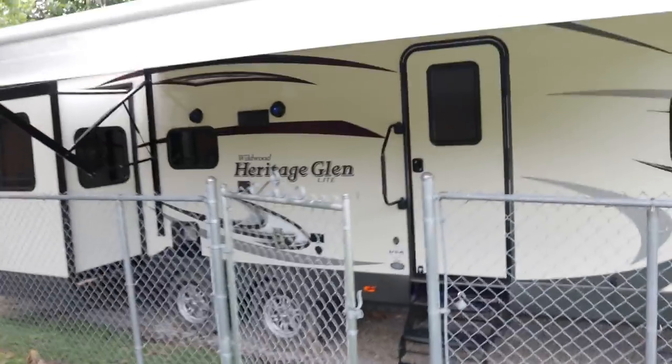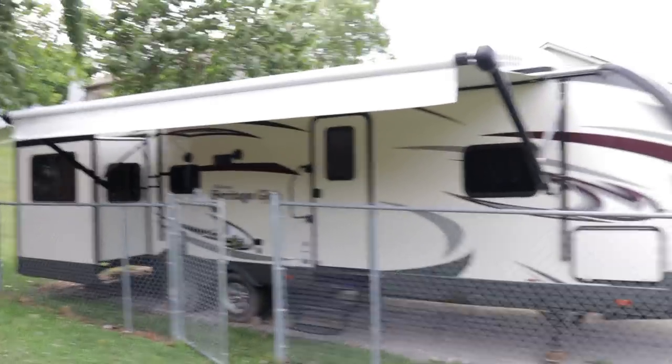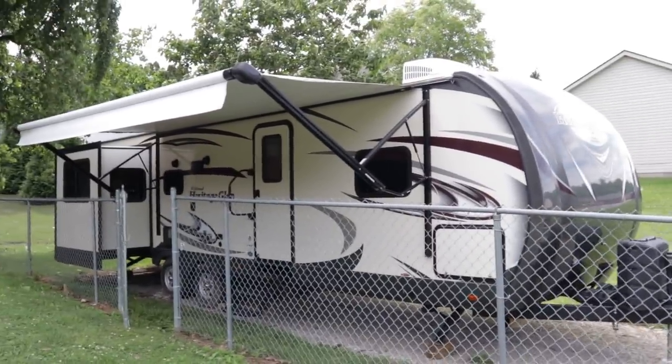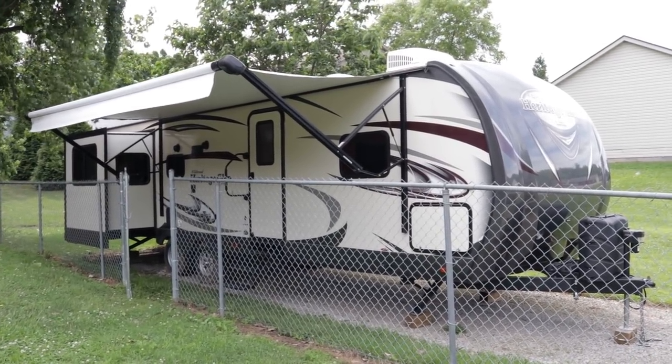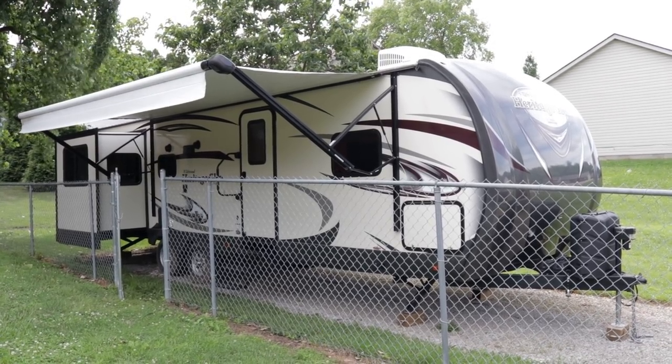If you want to come see the camper, just call the number on the ad — you deal directly with the owner. If you like this video, please give it a thumbs up on YouTube. To keep up to date on RVs for sale by owner in the Louisville, Kentucky area, follow HelpSellMyRV.com on Facebook, Twitter, Pinterest, and YouTube.